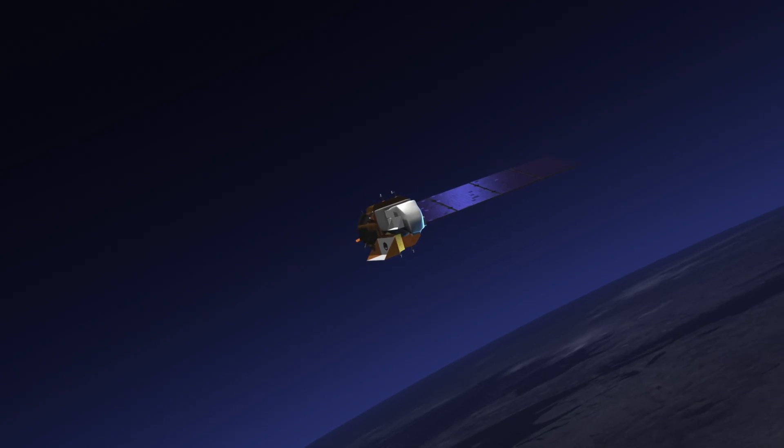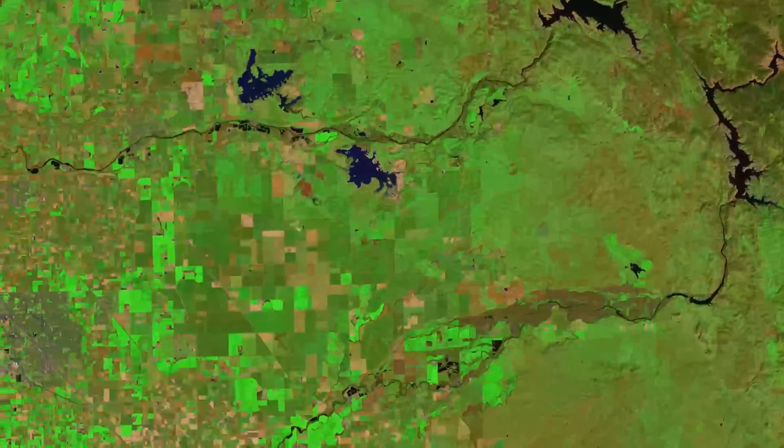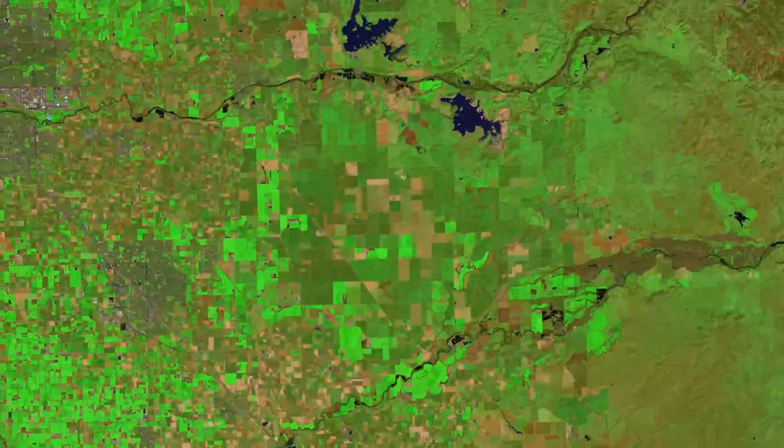Landsat satellites see detail at the human scale — about the size of a baseball diamond — and can image individual farm fields.